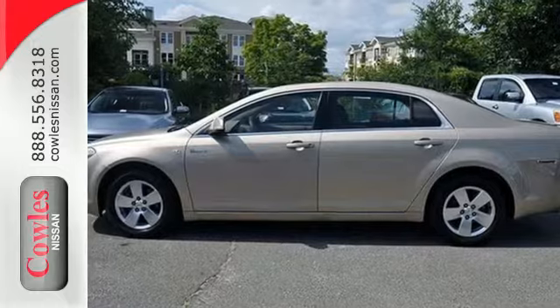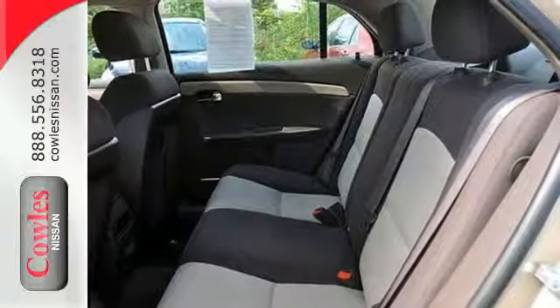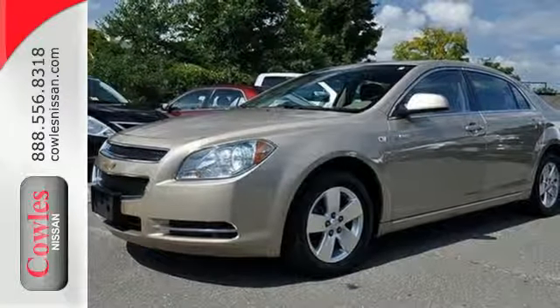Inside, you'll find 5-place seating, a 6-speaker sound system with CD and MP3 decoder, automatic climate control and more. With numerous safety features, confident handling and a fuel-stingy hybrid powertrain, this midsize sedan is an intelligent choice.